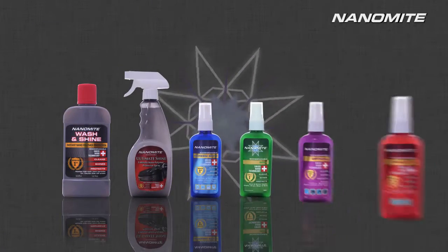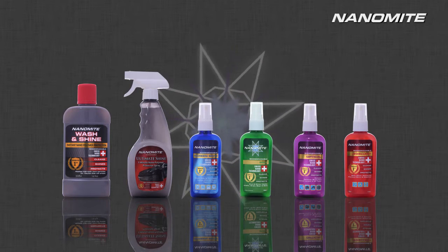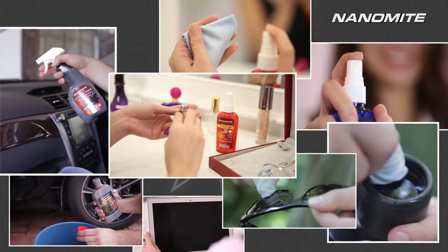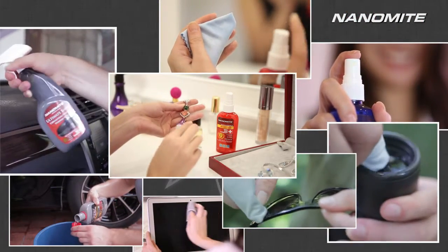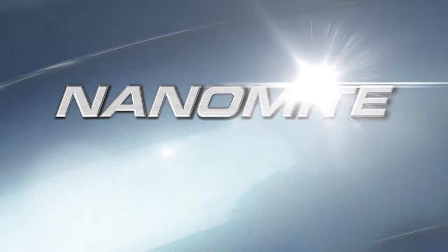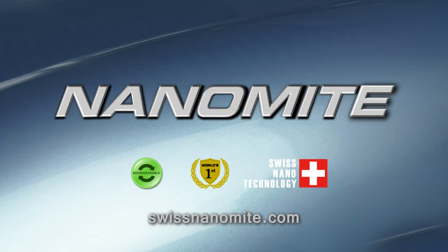Nanomite is more than your everyday cleaning product. When it comes to versatile use on a wide range of applications, the possibilities you can achieve with Nanomite are endless. The first of its kind in the world today, Nanomite adds shine to all your surfaces and convenience to your lifestyle. Nanomite — a world's first in nanocleaning technology.